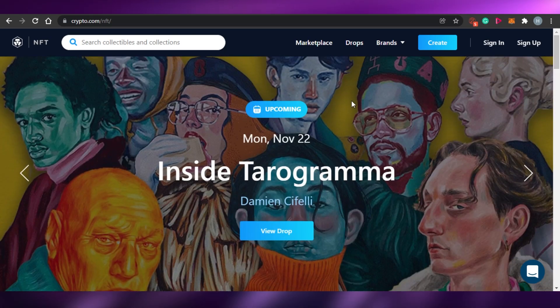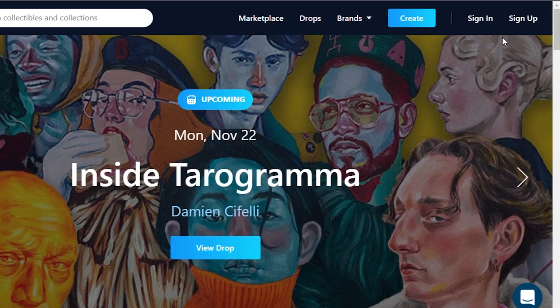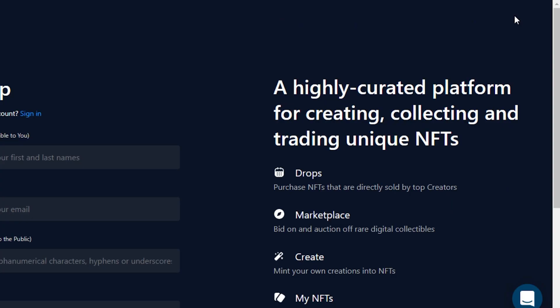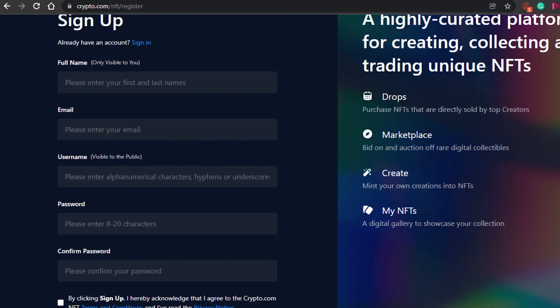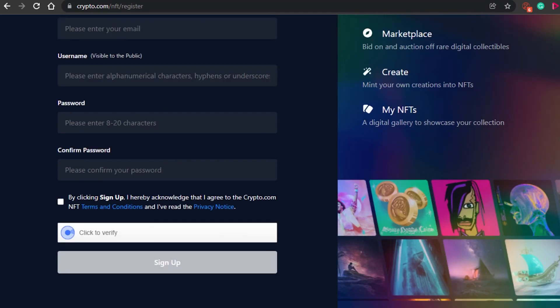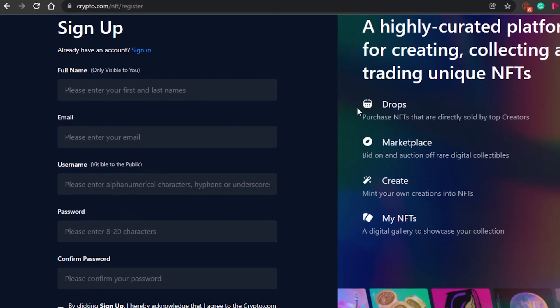If you want to sign up, the process is very easy. All you have to do is click on sign up and then add your full name, email address, username, password, and confirm password.